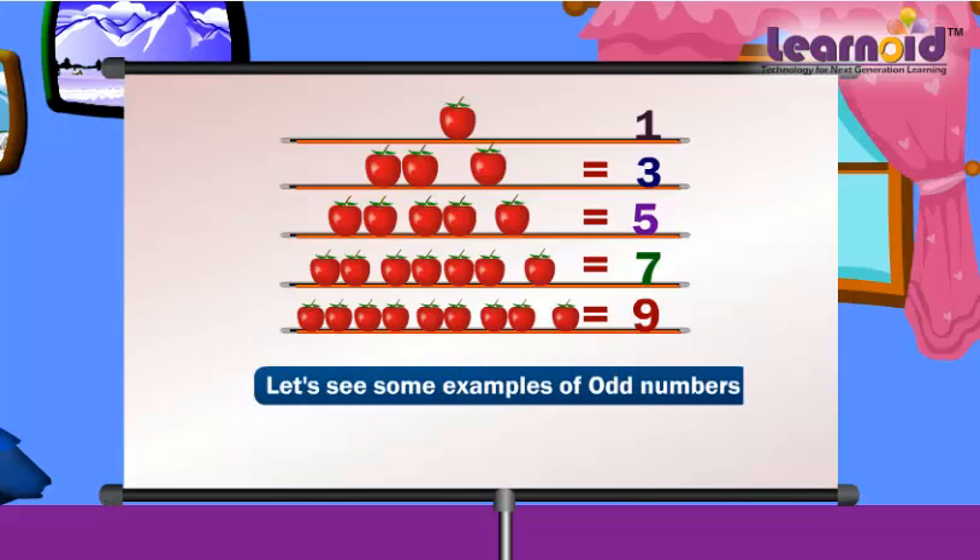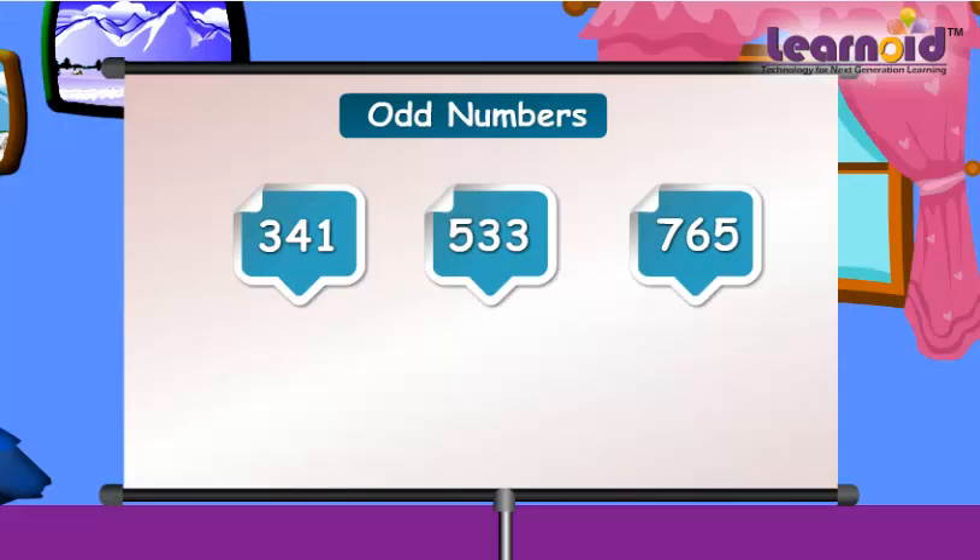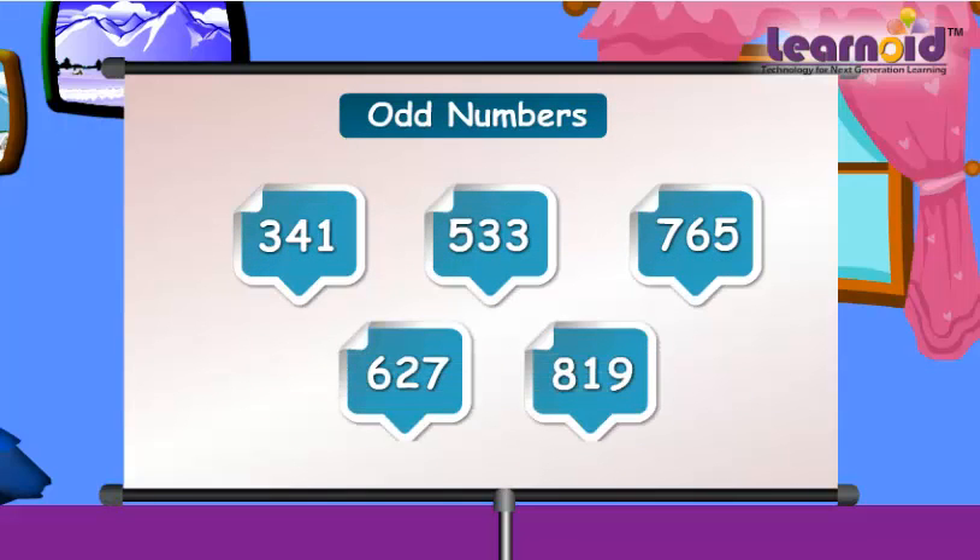Let's see some examples of odd numbers. Let's check. The last digit in these numbers is one, three, five, seven, nine. So these numbers are odd.